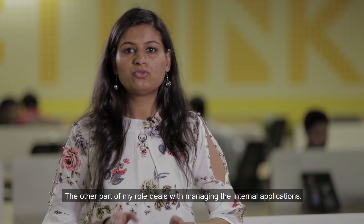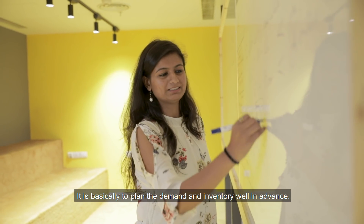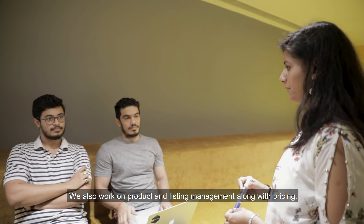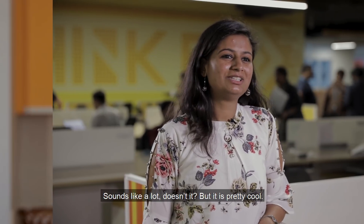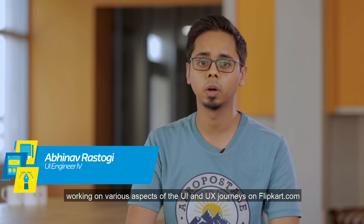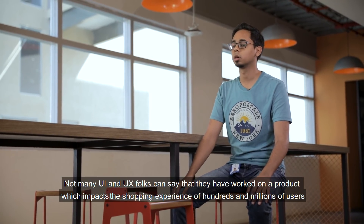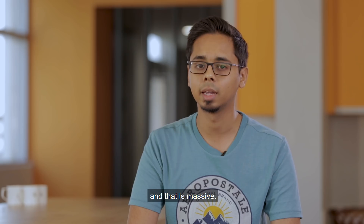The other part of my role deals with managing internal applications. It is basically to plan the demand and inventory well in advance. We also work on product and listing management along with pricing. Sounds like a lot, doesn't it? Well, it's pretty cool. I've been at Flipkart for over six years now, working on various aspects of the UI and UX journeys on Flipkart.com, and it has been quite a journey. Not many UI and UX folks can say that they've worked on a product which impacts the shopping experience of hundreds of millions of users — and that is massive.